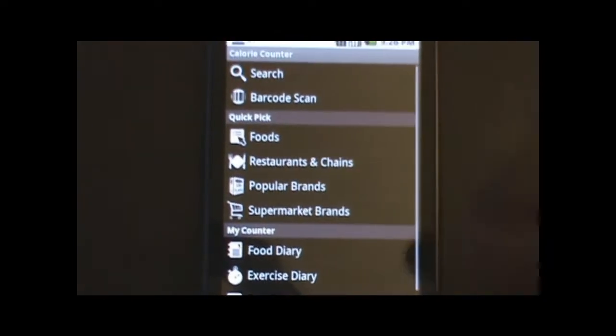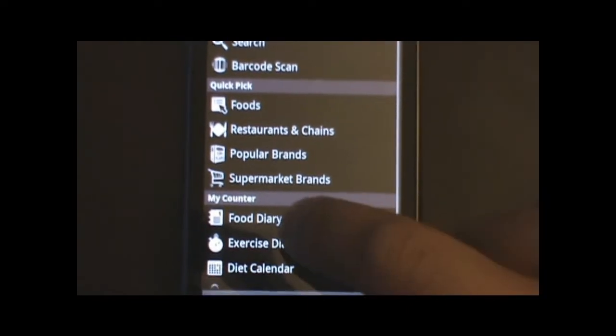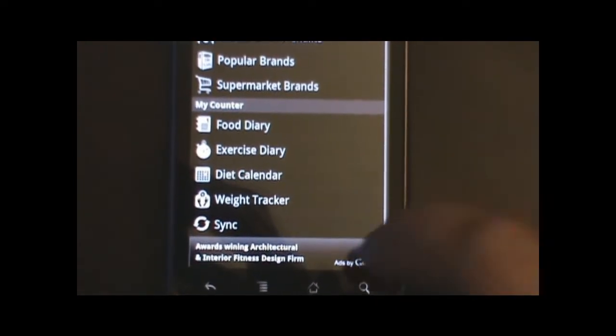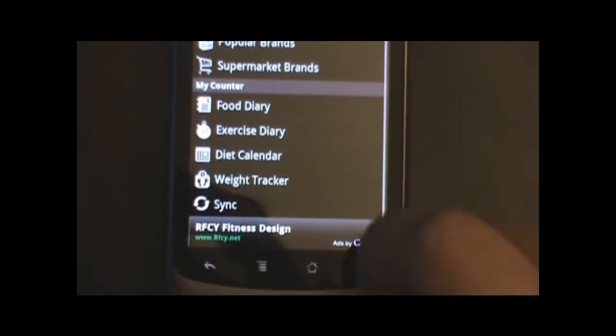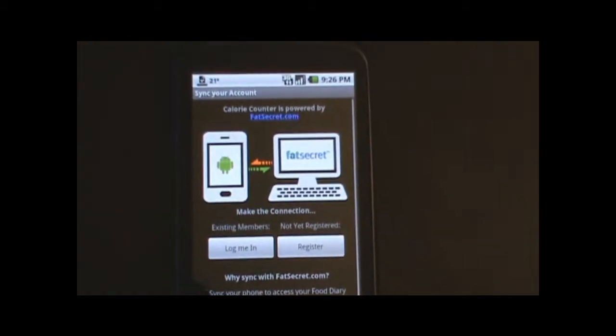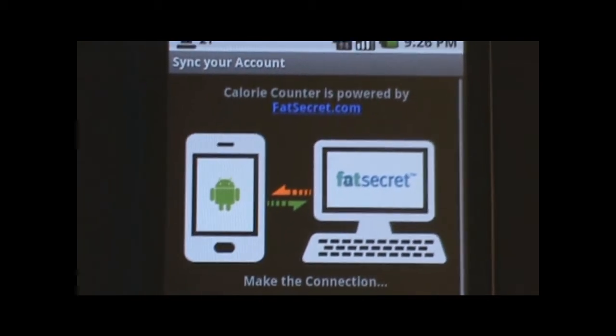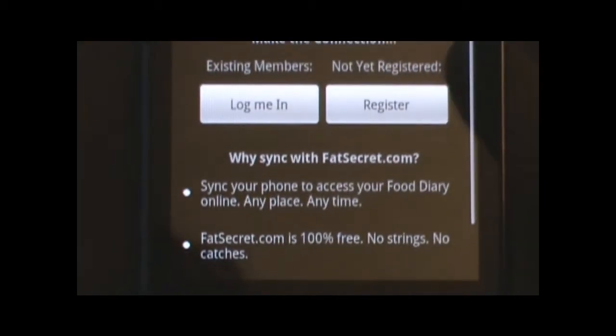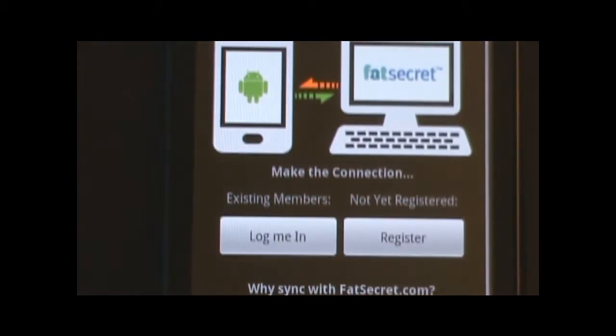It's really interesting because you can have a food diary, an exercise diary, a diet calendar, a weight tracker, and also you can sync up to this website which is called fatsecret.com. You can also log in onto this website and then whatever you put onto their website you can also sync to your phone.